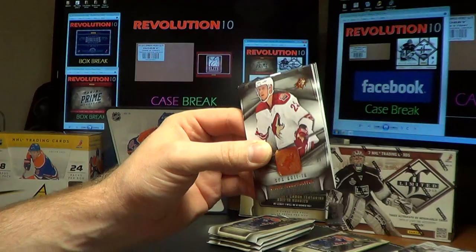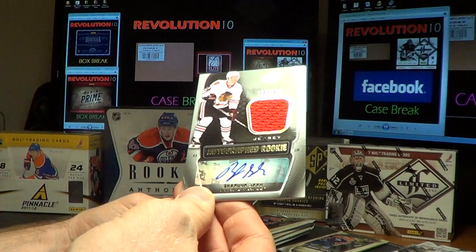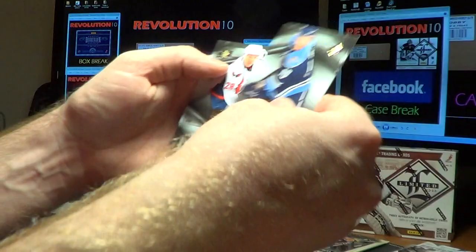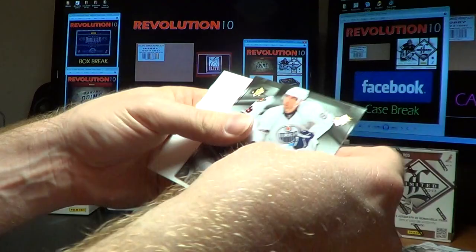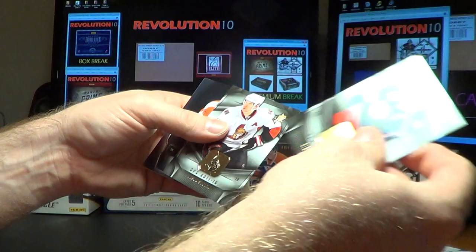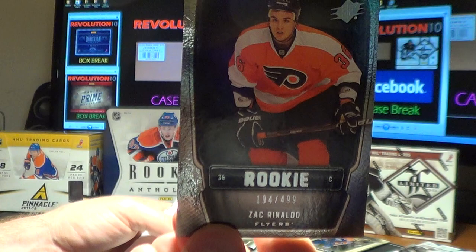For the Chicago Blackhawks, an autographed rookie of Brandon Saad — nice hit for Chicago, numbered 724 of 799. Then a rookie card hit for the Flyers of Zach Rinaldo, numbered 194 of 499 for Philly. Yeah, it just makes the box that much better when you get a pretty cool dual patch card like that.